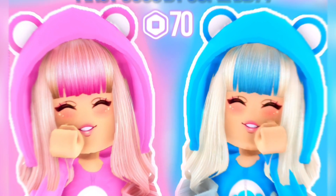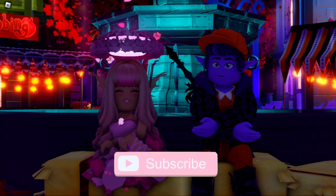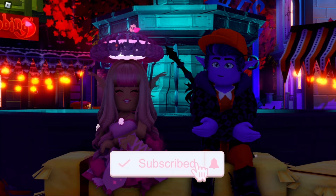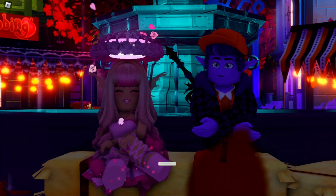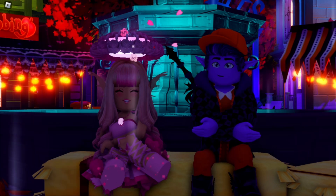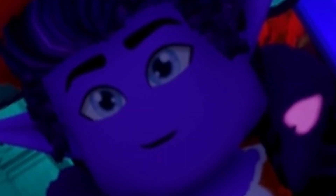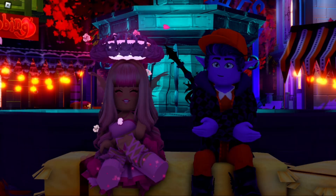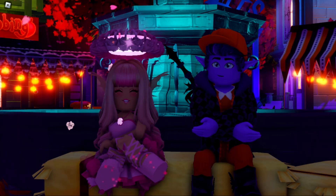Hey Care Bears, it's Hayley here, welcome back to another Royal High video on my channel. If you're new here, make sure to subscribe for daily Royal High videos. Anyways, happy Halloween! This video is being posted on Halloween, and today we are going to be wearing our Halloween costumes and putting them on.